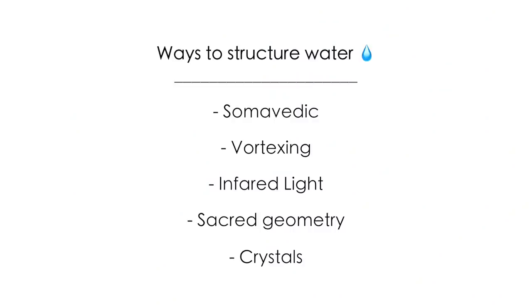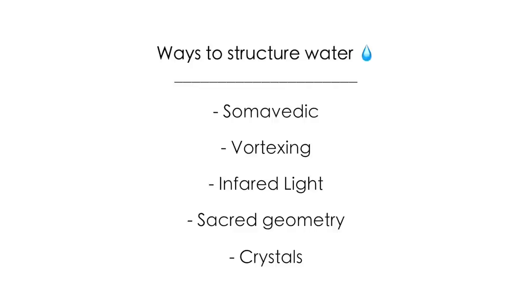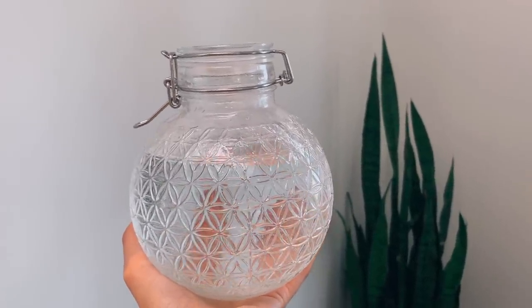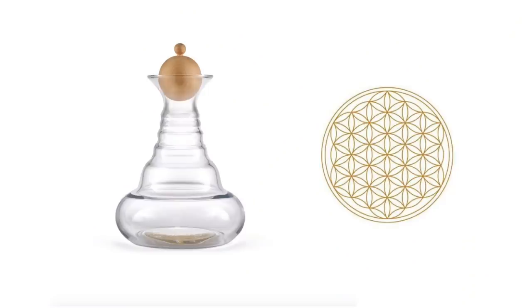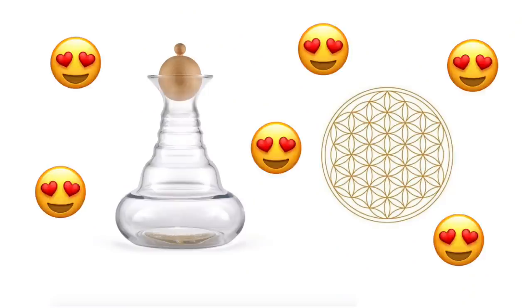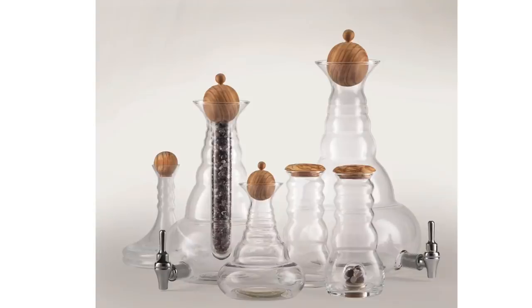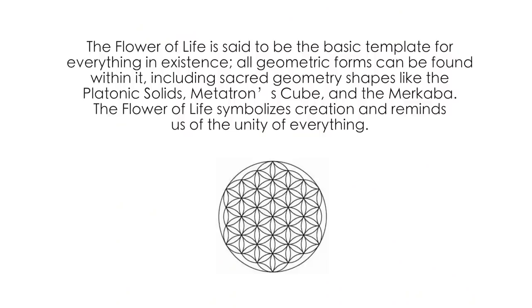Some other ways to structure water are by exposing it to infrared light or using a device that will vortex the water, though I haven't tried those myself. One day I really want to invest in a glass carafe from Nature's Design — their golden ratio design is supposed to shift unstructured, energetically dead water into structured and revitalized water similar to spring water, and it has a flower of life design on the bottom.